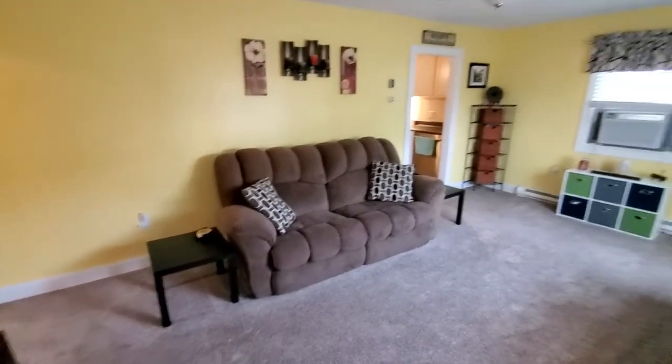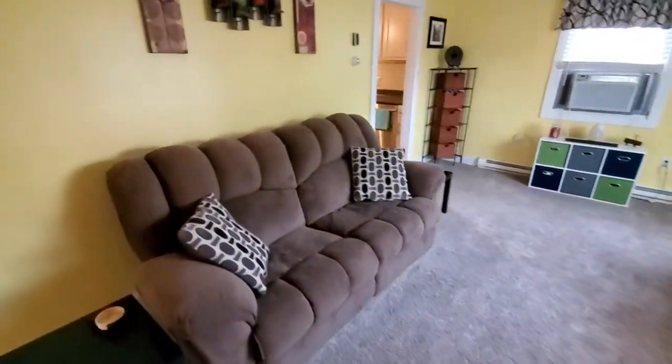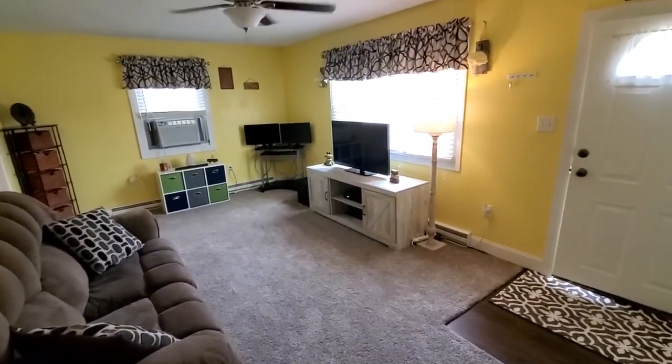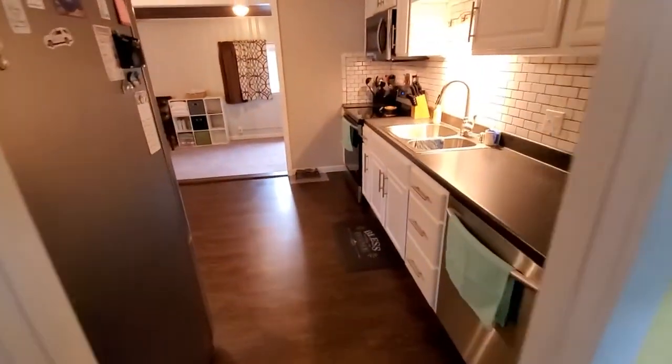Okay, I'm back. Now we're in 1625 Warren Avenue. You can see we're looking at the living room area here. Nice size room here with lots of sunlight in it. Nice bright room. This is connecting right to the kitchen area here.